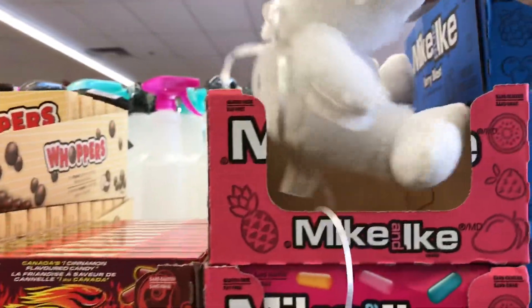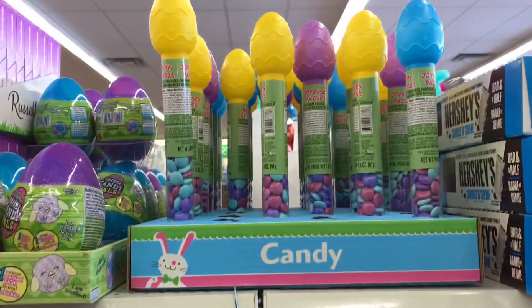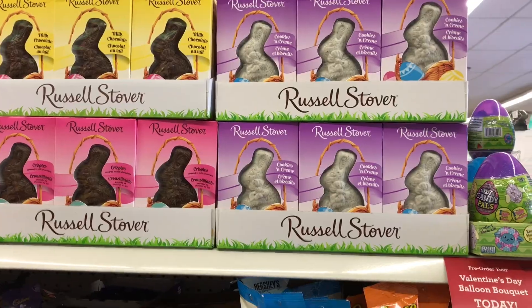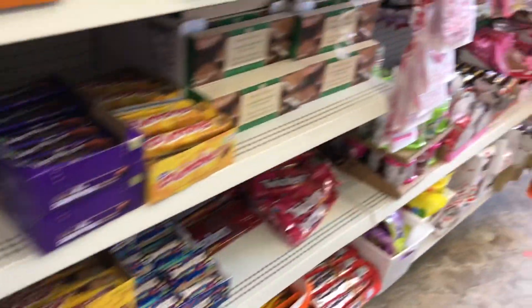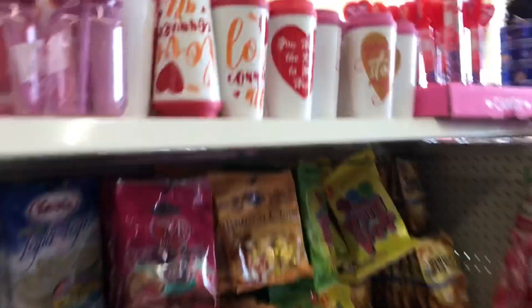Oh these are cute - I like the way they have the little helium balloons attached to the stuffies throughout the store. There are some Easter things here, so if you're looking for Easter treats they already started putting them out. These are the Russell Stovers and then they have the generic stuff, a few options. Some of the Valentine's Day things are still here but this will clear out pretty quick because now we're just around the corner from Valentine's Day.